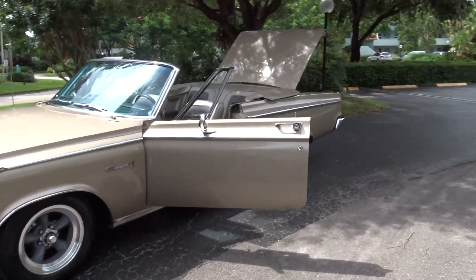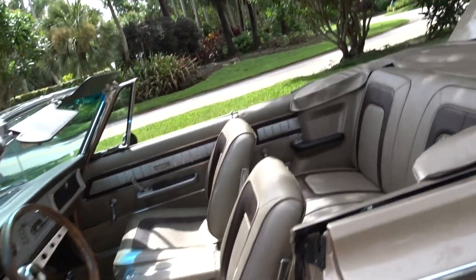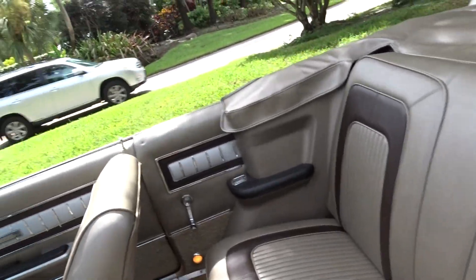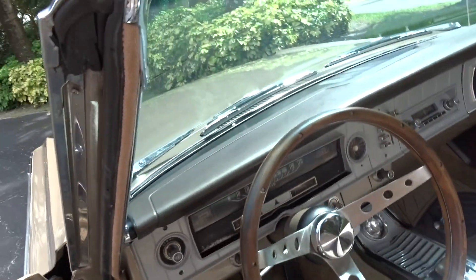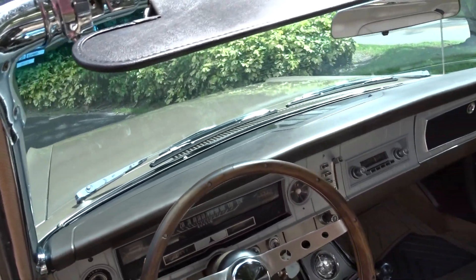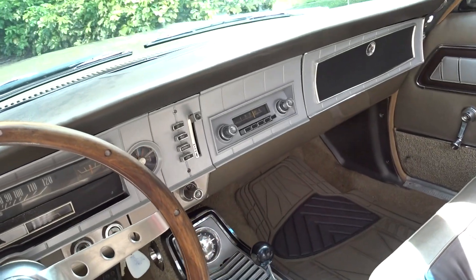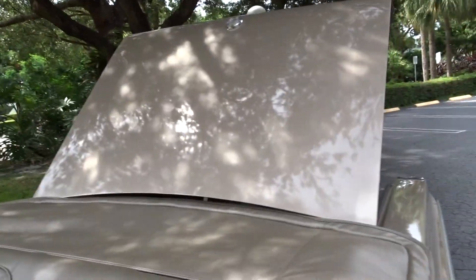It's in remarkable condition. Interior is beautiful — it's a factory interior. It has 60,494 actual miles; that's what it says on the title. It's an automatic bucket seats console car, and obviously it's a convertible.